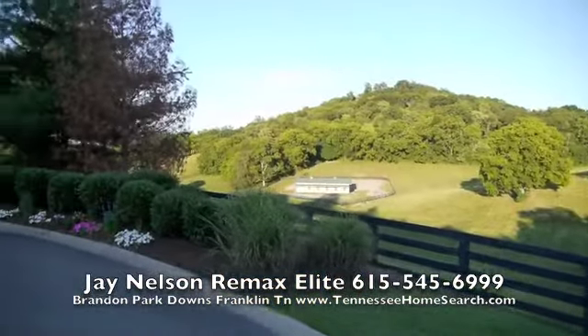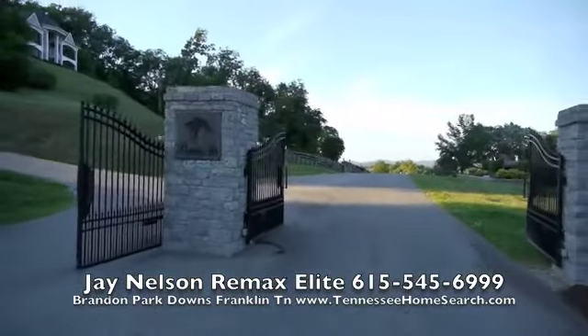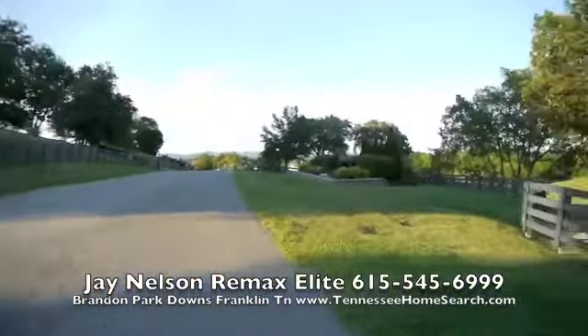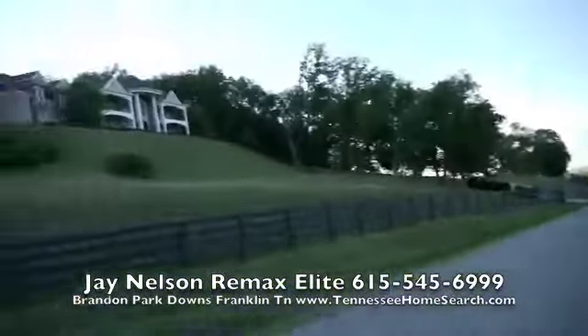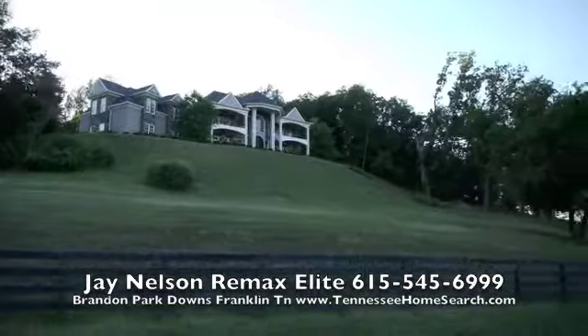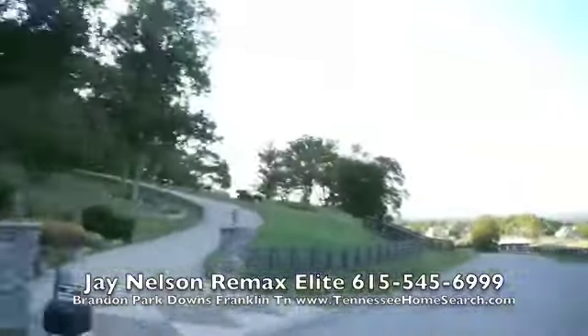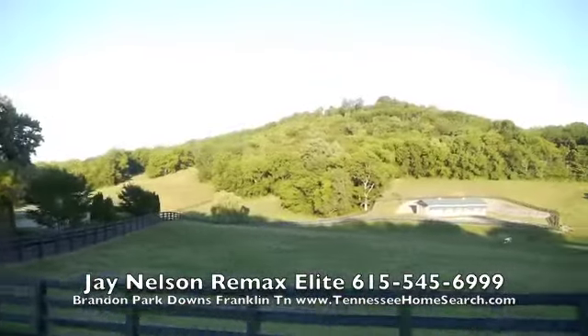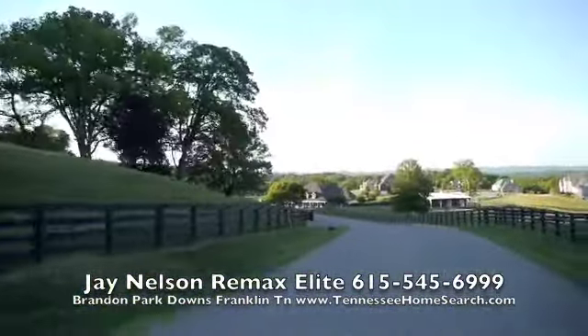It's off of Paytonsville Road. We're entering Brandon Park Downs. You can see the iron gate, the bronze horse. Look at this mansion up here on the hill — it's just amazing. As we come over the crest, you can see the tennis courts and just a beautiful, beautiful neighborhood.